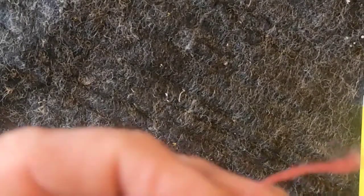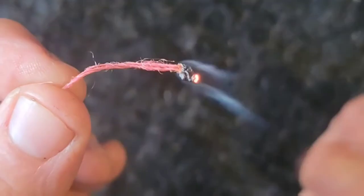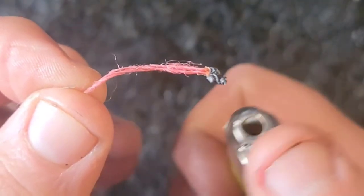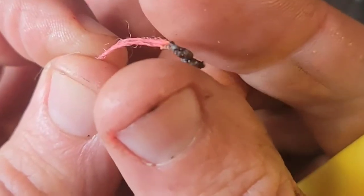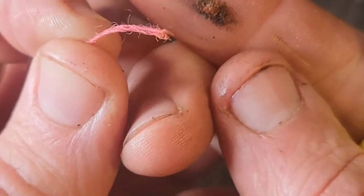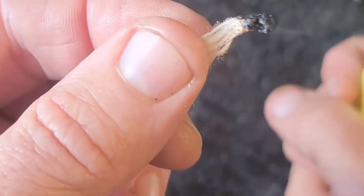Wool will burn quickly but short. It'll almost always burn out and it will leave you nothing but ash. When you squeeze that it's just going to be ash. Also when you're burning wool you're going to notice a distinct smell — a familiar smell of hair burning. And again, nothing but ash. That's from 100% wool.